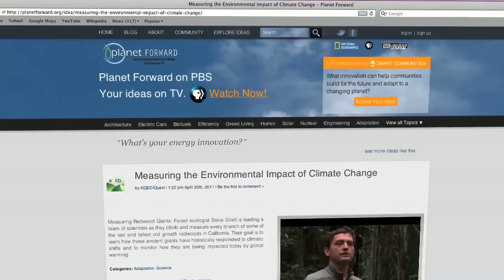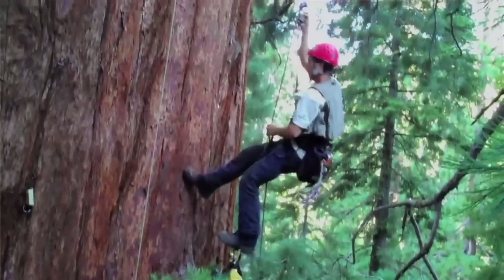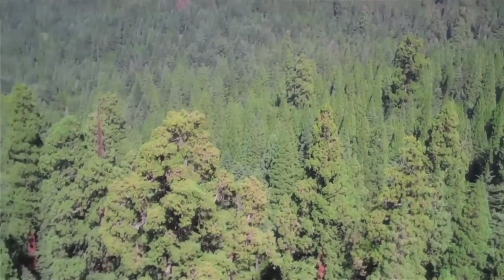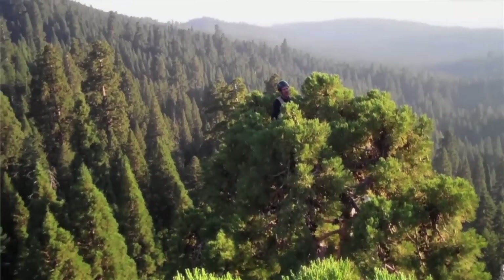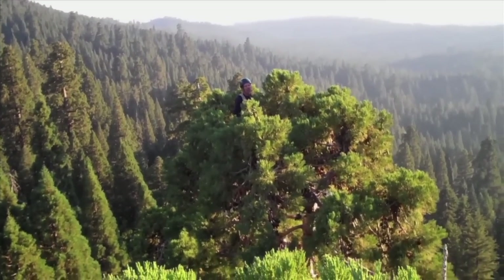Steve Sillett of Humboldt State University leads the team. Check out this view — that's incredible. He hopes their work in the last remaining old growth forest will reveal how its trees are adapting to a changing planet. KQED brought the story to PlanetForward.org.